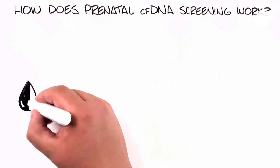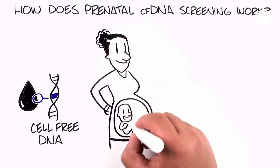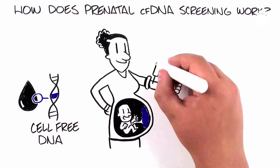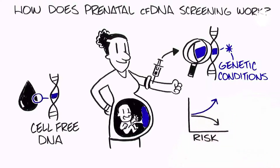Our blood contains fragments of our DNA, known as cell-free DNA. When a woman is pregnant, her blood also contains DNA fragments from the placenta that has a genetic makeup usually identical to that of the developing baby. By analyzing this DNA in mom's blood, it can be determined if there is an increased or decreased chance for certain genetic conditions in the baby.